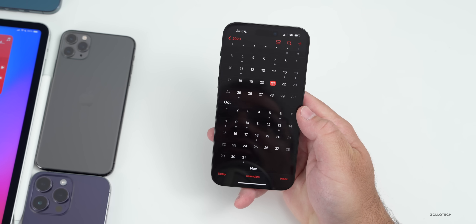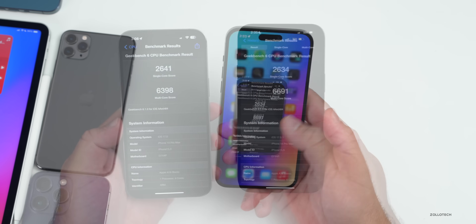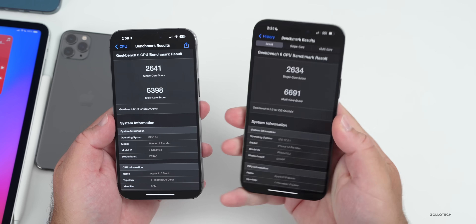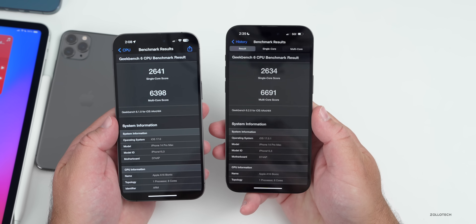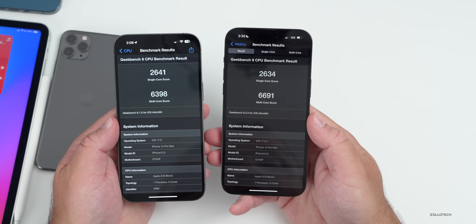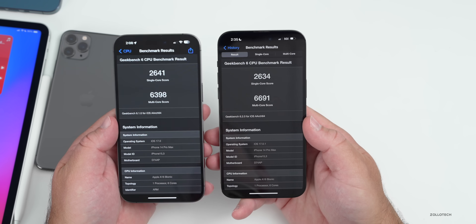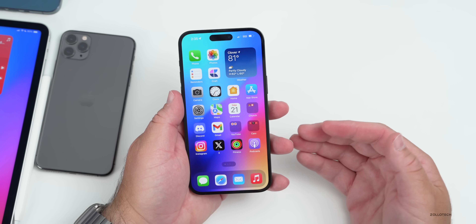I also ran benchmarks comparing iOS 17.0.1 on the right versus iOS 17 on the left, using the same device with AirDropped results. For single-core, iOS 17.0.1 scored 2,634 compared to 2,641 on iOS 17 — a slight dip. However, multi-core improved quite a bit: 6,691 on iOS 17.0.1 versus 6,398 on iOS 17. That's a solid improvement in multi-core processing.